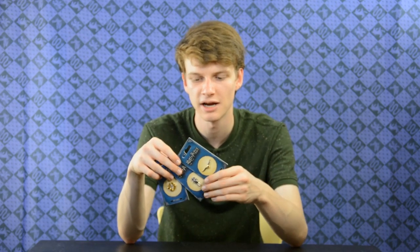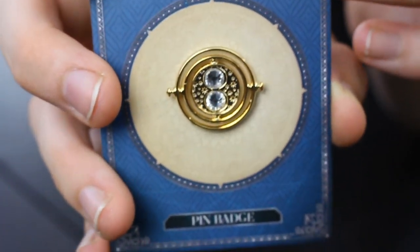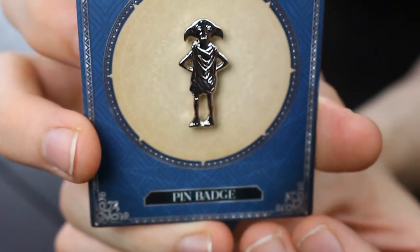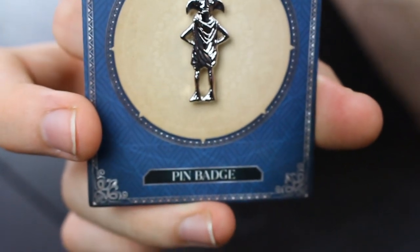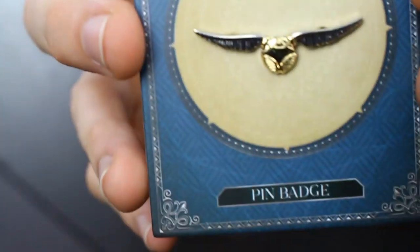Next we have pins. We actually have all sorts of pins but I will just show you these three today. First of all we have the time turner pin. It looks really cool but it doesn't spin around obviously because it's a pin — it's not supposed to spin around. There is also this really cute Dobby, basically the same one as from the earrings but just as a pin. And there's also a golden snitch pin. Really cool stuff right here.